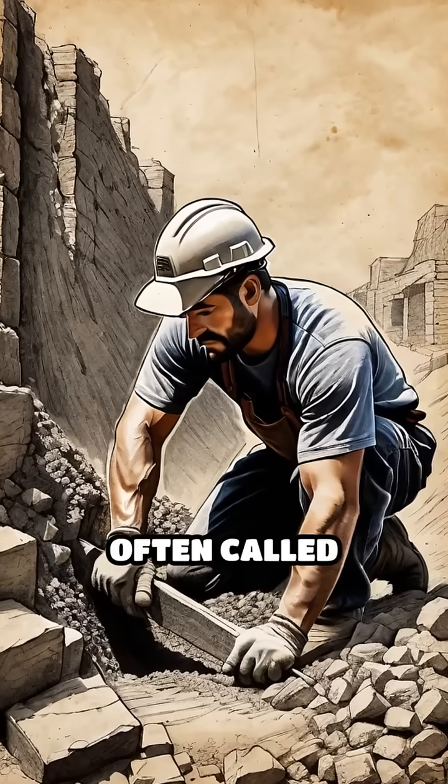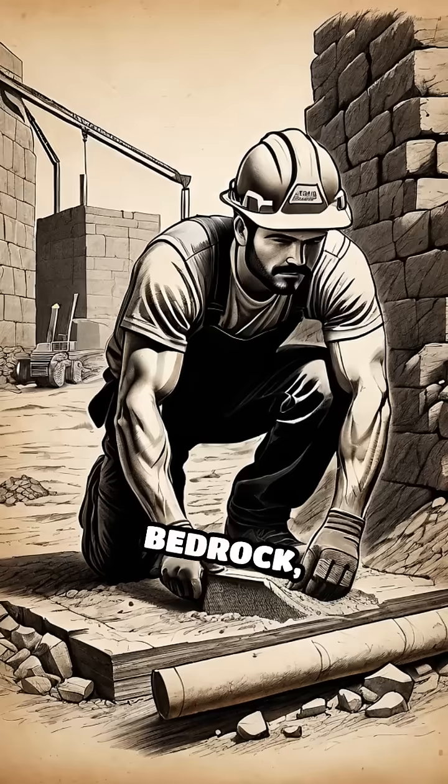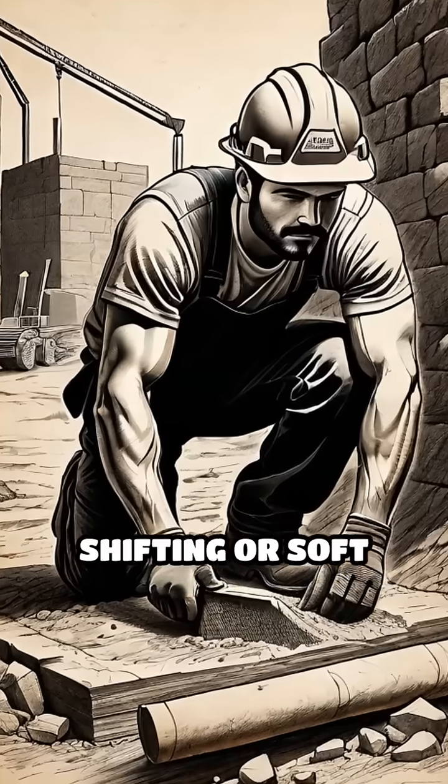Deep foundations, often called caissons, anchor the building firmly to bedrock, providing stability even in shifting or soft soil.